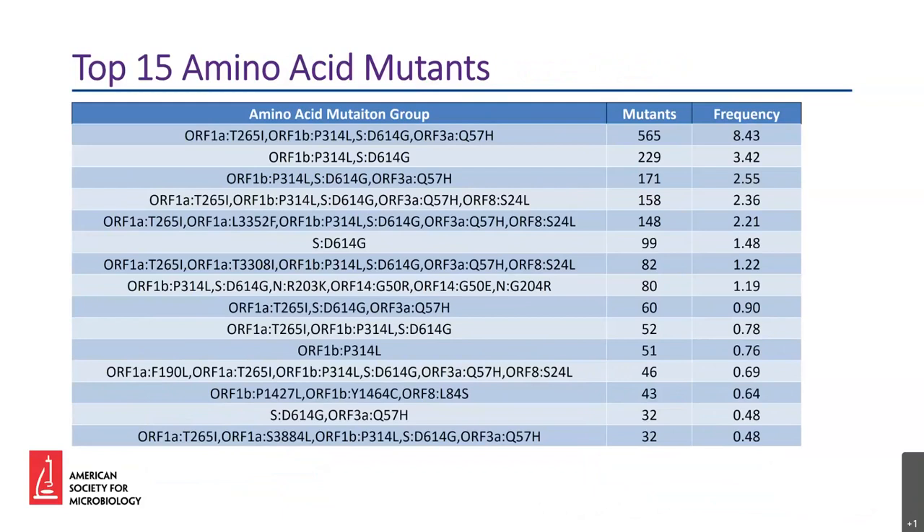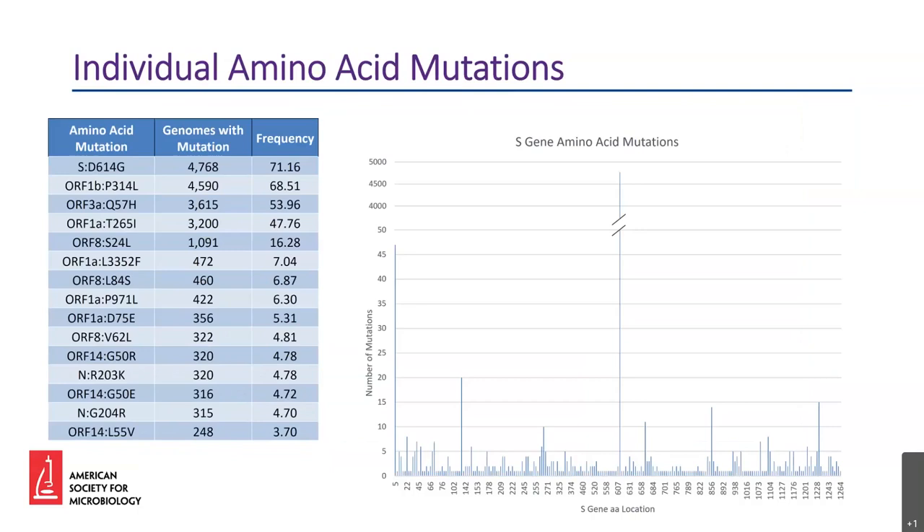We can also look at groups of amino acid mutants per virus in our database. This table has the top 15 amino acid mutations that occur together in a virus, as well as the frequency in our database. Out of about 6,700 genomes, about 8% have the top grouping of amino acid mutations. As expected, most mutations include the D614G mutation, but interestingly less than 2% have only the D614G mutation. We can also break things down by individual amino acid mutations — on the left are the top individual amino acid mutations seen in our database so far. As expected, the D614G mutation in the spike protein is the most common at about 71%. We also have the ability to break down amino acid mutations in each gene, and the table on the right does that for the total individual amino acid mutations in the S gene.